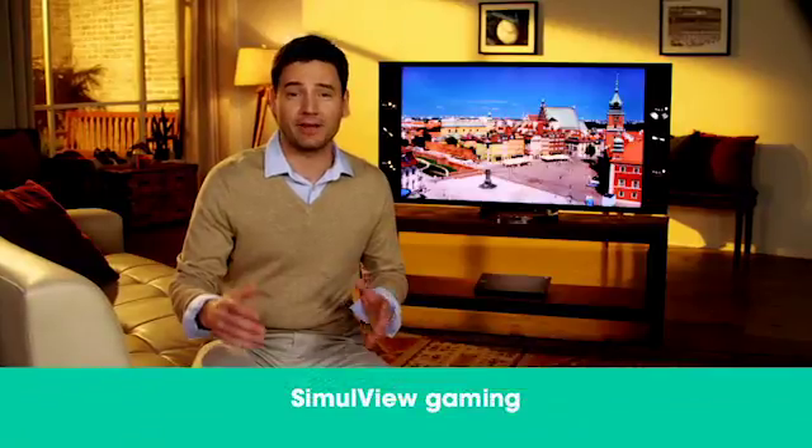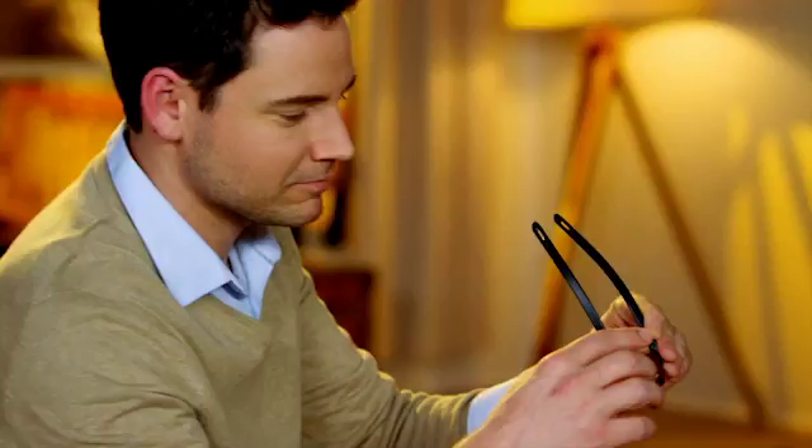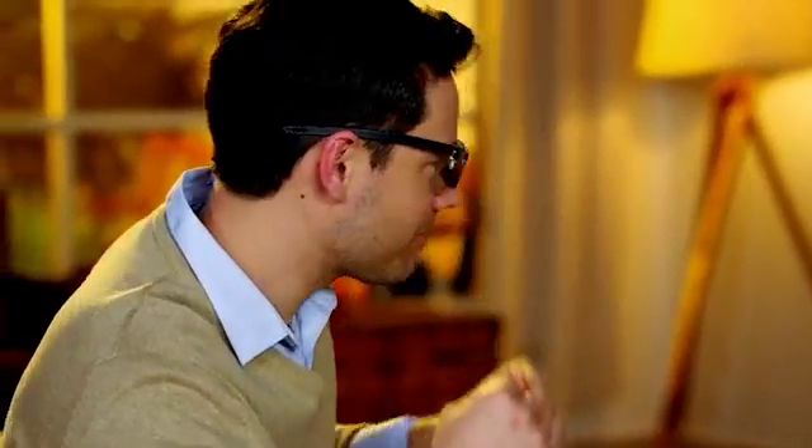Gamers can now say goodbye to split screens, thanks to Sony's SimulView Gaming. Now you and a friend can experience your own full screen game views simultaneously while playing multiplayer games. While wearing a pair of SimulView glasses, each player gets to watch their own independent full screen picture so you can be the new hero of gaming night.